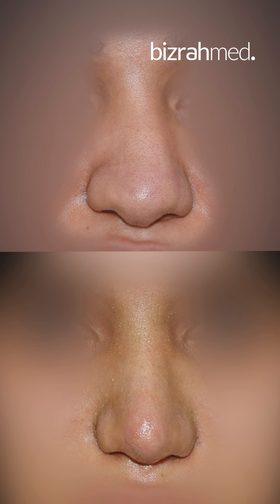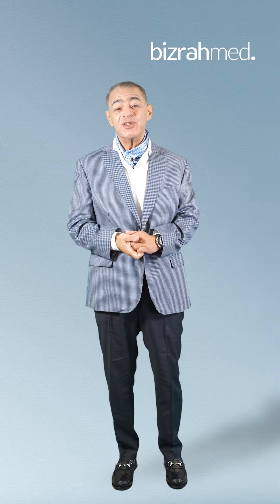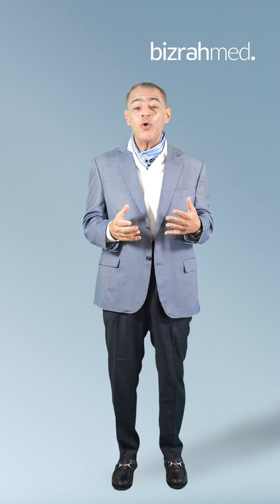The nose is now quite straight and we improved the airway. We corrected the deviated nasal septum and we reduced the size of the turbinate in order to give the patient more room inside the nose to breathe through.